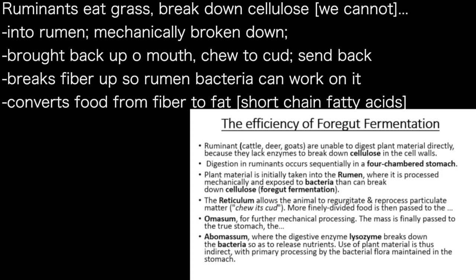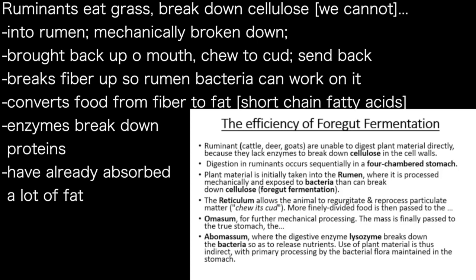They put it into the rumen where it is mechanically processed and broken up, then they bring it back up to the mouth, chew the cud, and send it back. What they are doing is taking the fiber and breaking it up so that the bacteria in the rumen can work on it and convert the food from fiber to fat — which is amazing. When you break down carbohydrates you can make short-chain fatty acids, called SCFAs. This is the true stomach where an enzyme breaks down the bacteria so they can get protein, but before that they have absorbed a lot of fat.